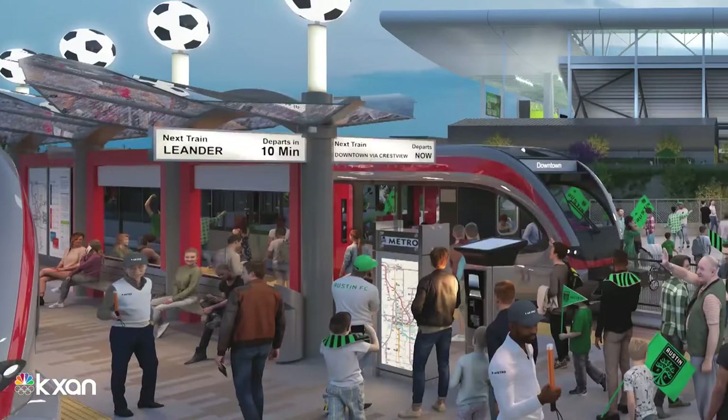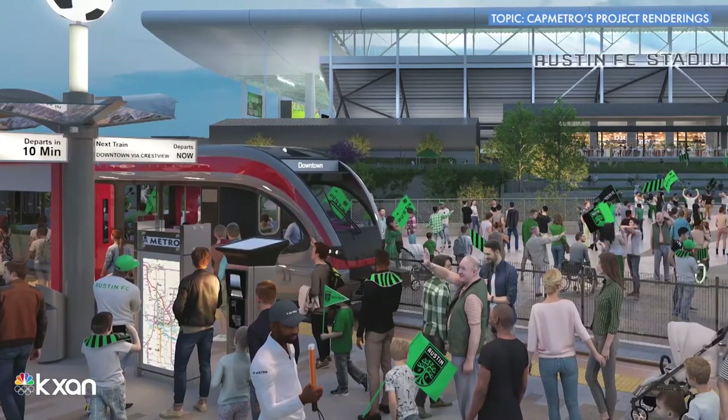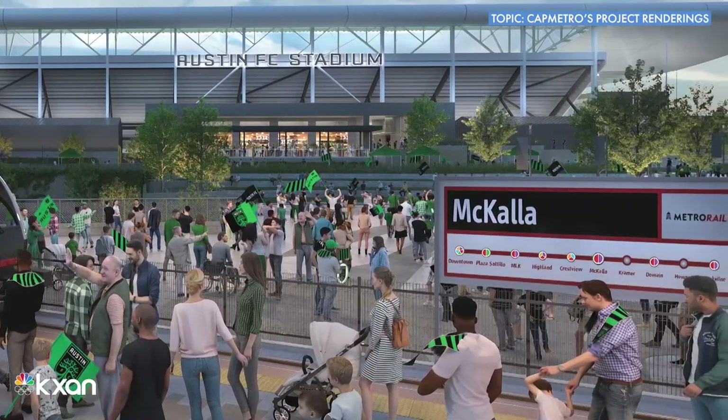Yeah, obviously I have a rendering behind me right now. We've been using those for a while. That's what I would call a typical light rail station in the middle of the street scenario. What we've been working on very closely with Austin FC is out at the new McCulloch Place soccer stadium, and a lot of people in the community wondering how that would look, and we've been working on that for a while.